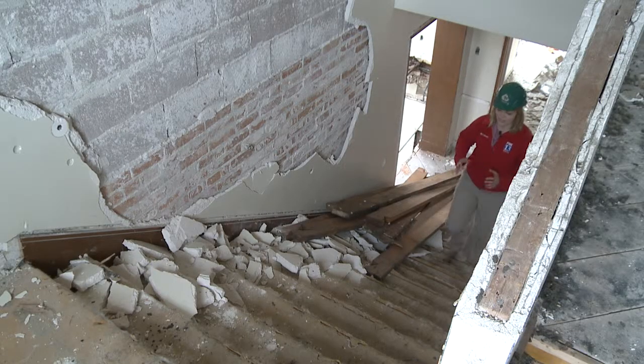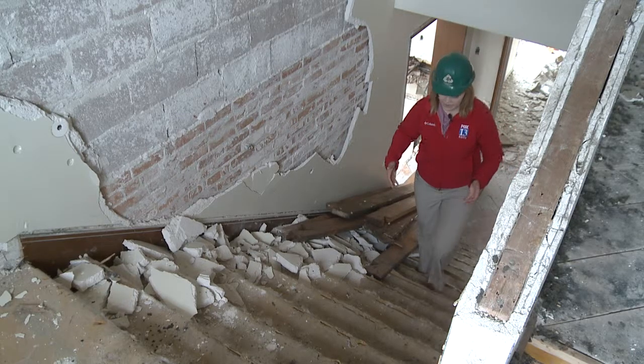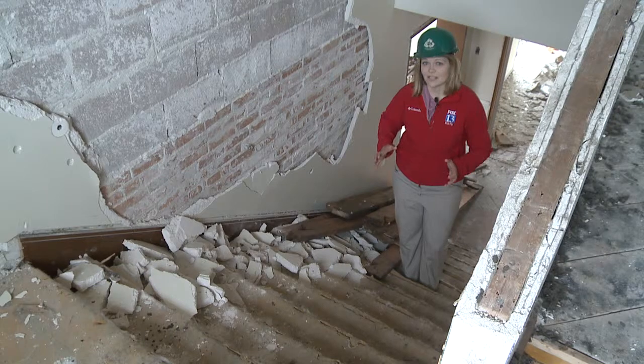The contractor for the deconstruction says every time they do one of these projects, it exposes a story about a building which has been here a very long time. But he says just because it's being torn down doesn't mean it's going away.